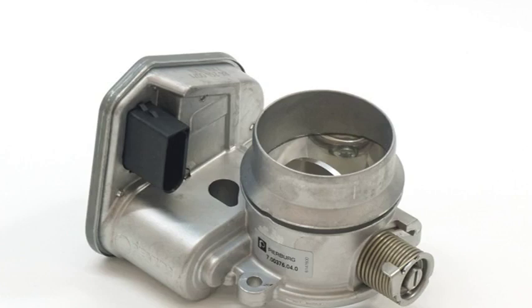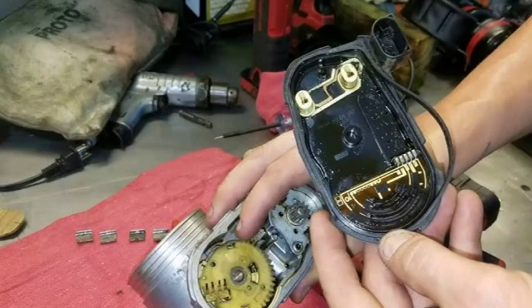Additional symptoms include rough idle — the engine may idle rough or stall, especially when coming to a stop, because the throttle is not able to maintain a consistent idle speed. In severe cases, the engine may stall completely, which can be very dangerous, especially if it happens while driving. The engine may also show increased fuel consumption, using more fuel than usual because it is working harder to overcome the restricted airflow.